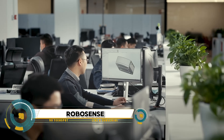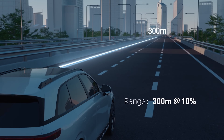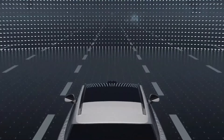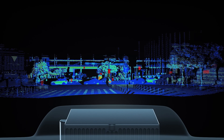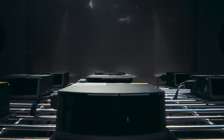RoboSense, a global leader in LiDAR and perception solutions, has won the 2024 TechAd Europe Award for perception and sensing. This award recognizes RoboSense's innovative M3 LiDAR sensor, a long-range automotive-grade sensor revolutionizing intelligent vehicles. The M3 sensor operates at 940-nanometer wavelengths, achieving a 300-meter range at 10% reflectivity, rivaling incumbent long-range 1550-nanometer sensors, and delivering compact, cost-effective, and power-efficient performance.